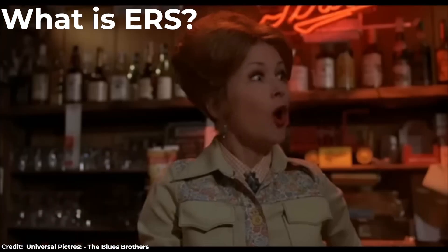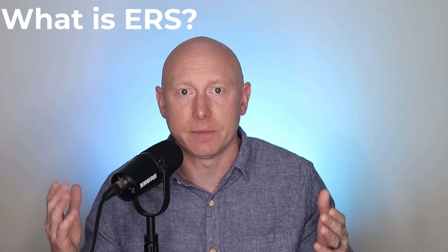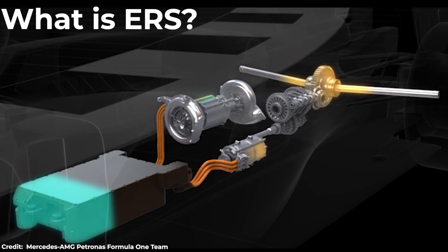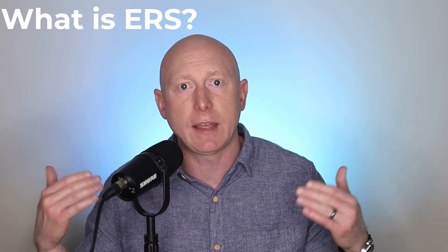It's both kinds — heat and kinetic. ERS isn't just a part or component. It's a system that takes energy from the turbo and the brakes and turns it into electrical energy by way of three parts: the MGU-H, MGU-K, and the Energy Store.